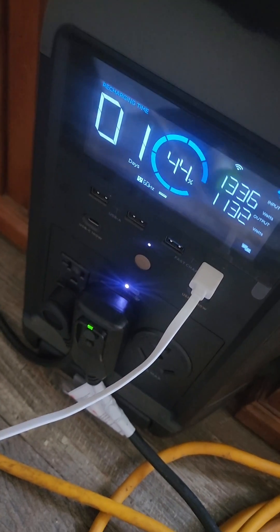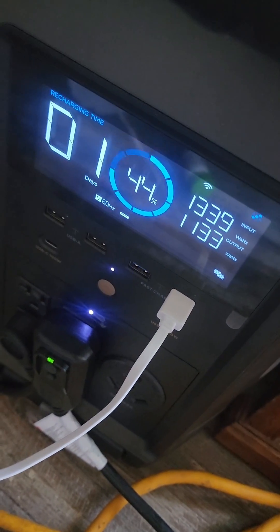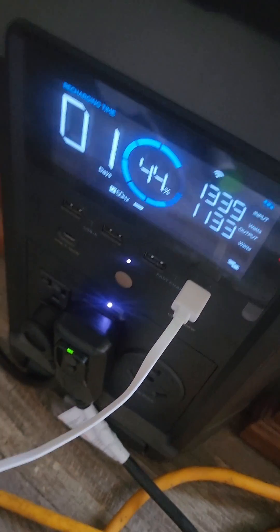All right, so it's two o'clock. 1340 watts coming in, 1130 watts going out.